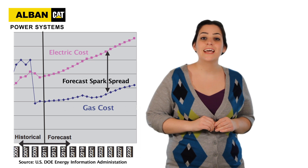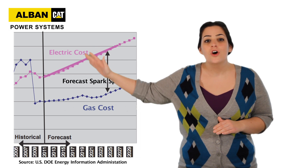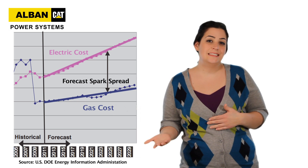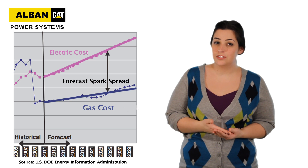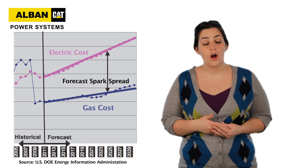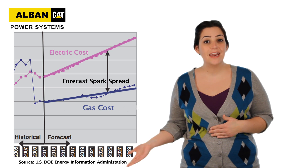So why is this important? Well, experts project that electricity costs will skyrocket, while natural gas costs will remain relatively low. Which means that by selecting CHP as a potential energy solution, facilities can position themselves to lower their overall energy costs, making them more competitive in their markets.